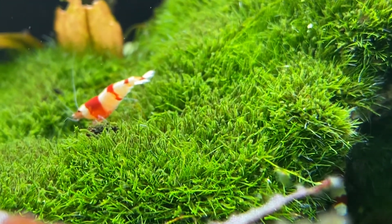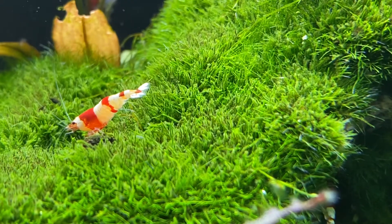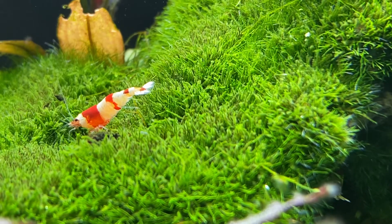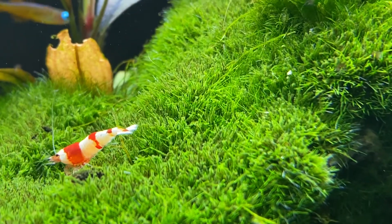We have rasboras, guppies, endlers, snails, and corydoras. These are all fish that won't eat the shrimp.